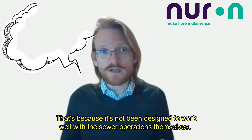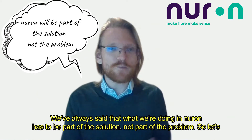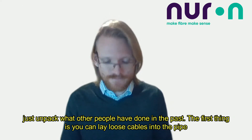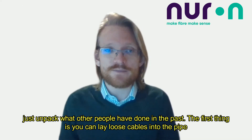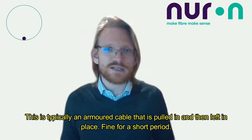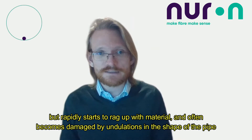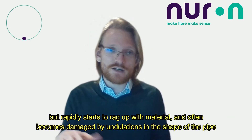We've always said that what we're doing at Neuron has to be part of the solution, not part of the problem. So let's unpack what other people have done in the past. The first approach is to lay loose cables into the pipe — typically an armored cable, pulled in and left in place. This is fine for a short period, but it rapidly starts to rag up with material and often becomes damaged by undulations in the shape of the pipe.